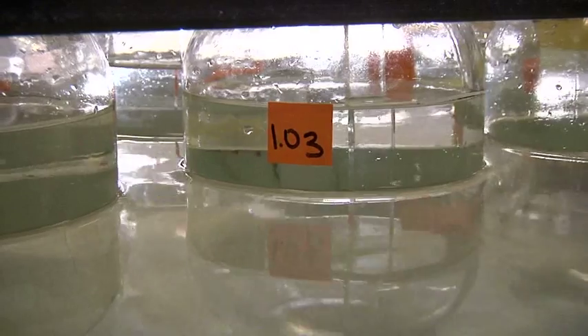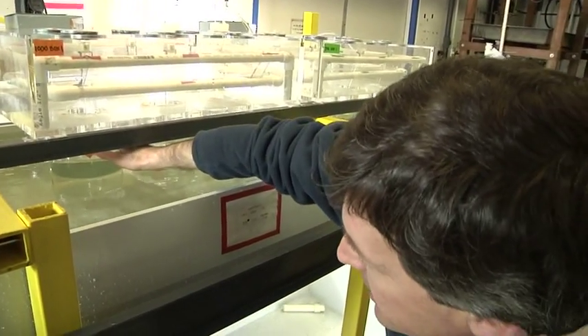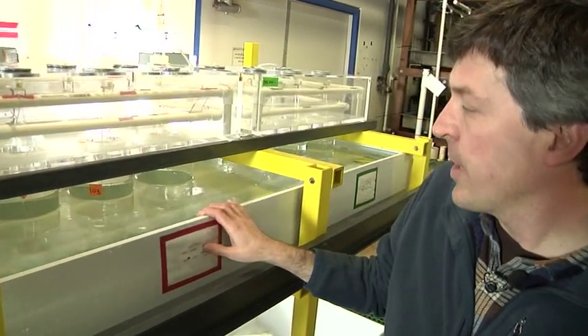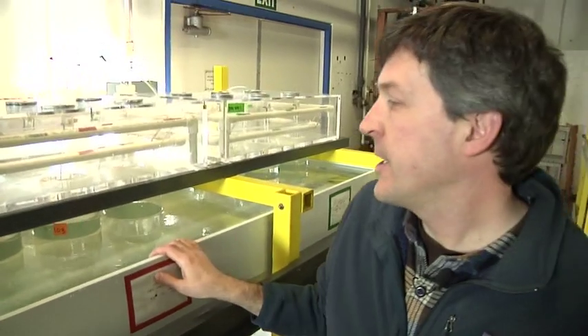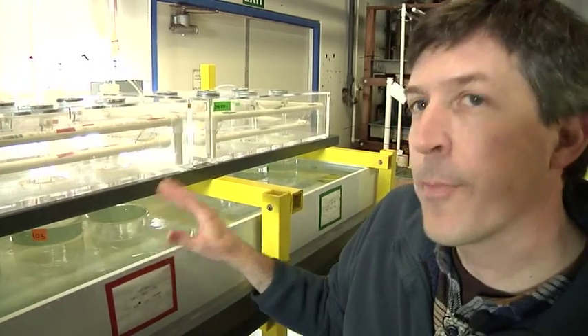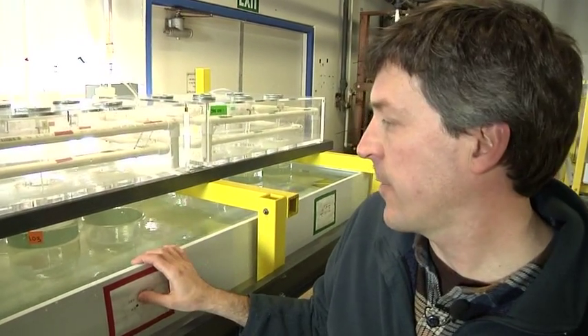This culture jar is from the Oregon coast. This jar here has larvae that originally came from the Bodega area of Northern California, and some of the other jars are from Southern California. So in addition to seeing whether these sea urchins are sensitive to acidified water, we're also seeing whether different populations of urchins vary in their sensitivity to ocean acidification.